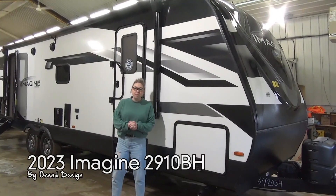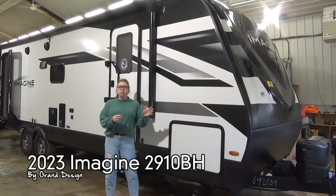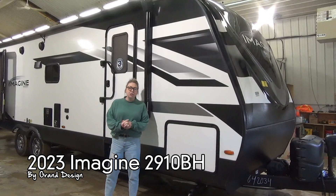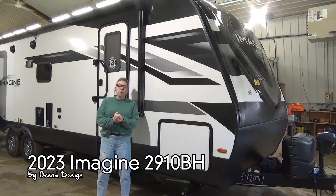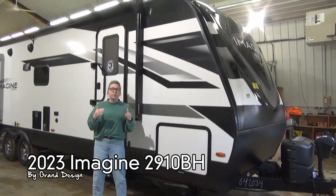Hello folks, Tamara here with Minard's Leisure World in Weyburn, Saskatchewan. Today I'm going to walk you through the 2023 Imagine 2910BH. This is a Grand Design product. We love Grand Design — they make quality products. I'm going to show you some of the wonderful features inside.